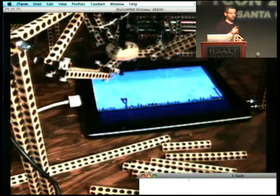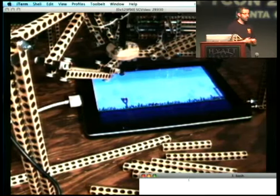OK, I am going to do one more demo. How much more time do I have? We have seven minutes?